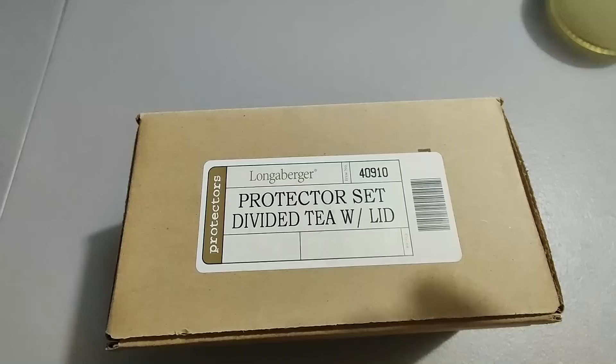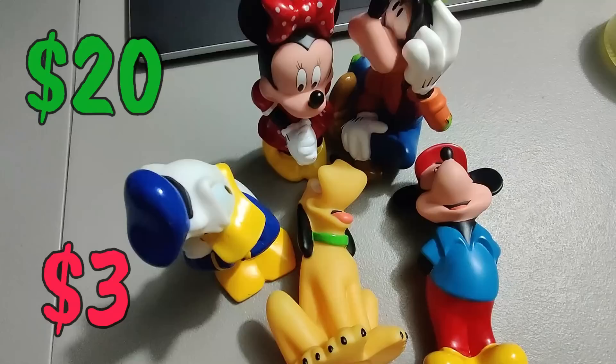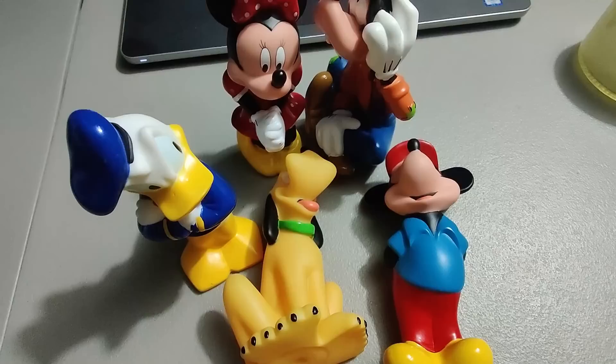Picked up this Longaberger divided tea set with lid protector at a Goodwill — I think I paid two or three dollars for it at most. It's new in box. I sold it for twenty dollars.